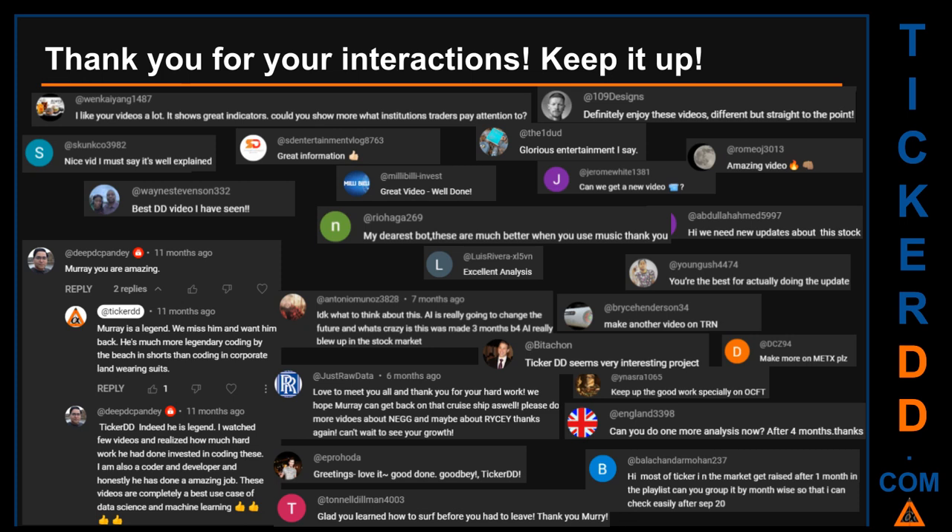Thank you for your interactions. Let us know in the comments what you think about this ticker and what your target price is. Here are some comments we have enjoyed reading: 'Best DD video I have seen,' 'Definitely enjoy these videos — different but straight to the point,' 'Very nice video, I must say it is well explained,' and 'Glorious entertainment.' Thank you again for your feedback — please keep them coming.